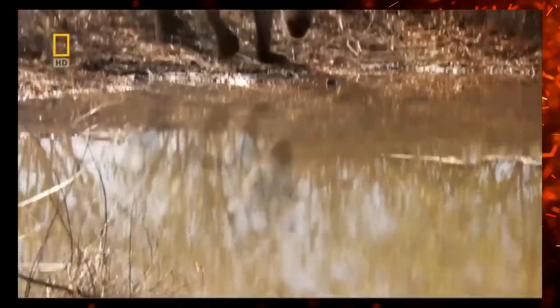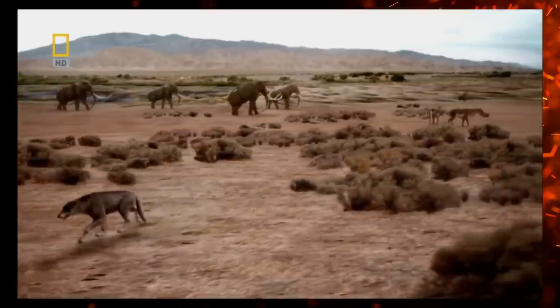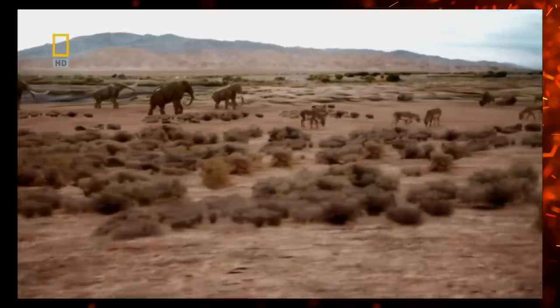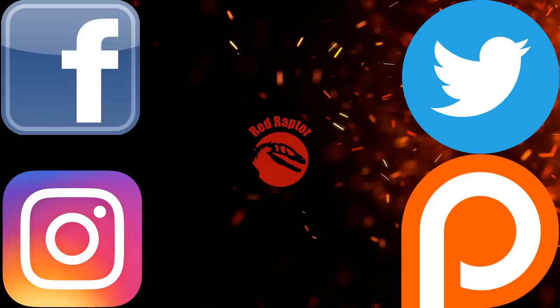This one took ages to watch, research, and write, but I hope you enjoyed this video — lots of love and passion went into making it. What are your thoughts on Prehistoric Predators? Was I too nice? Too harsh? What would you have ranked it? Let me know in the comments below, and remember if you enjoyed this video to please leave a like, subscribe, and check out my social media. See you next time.